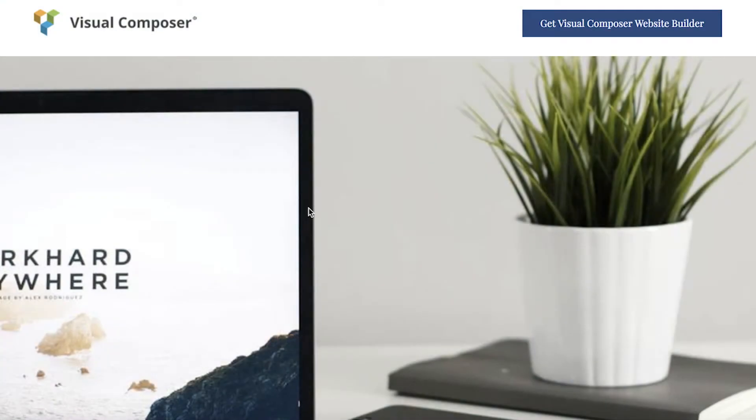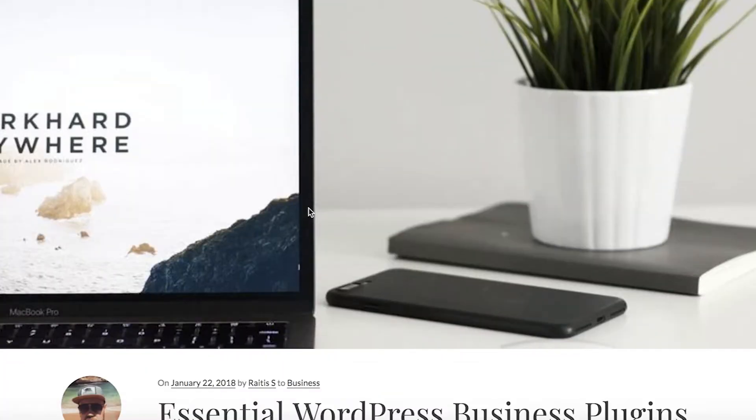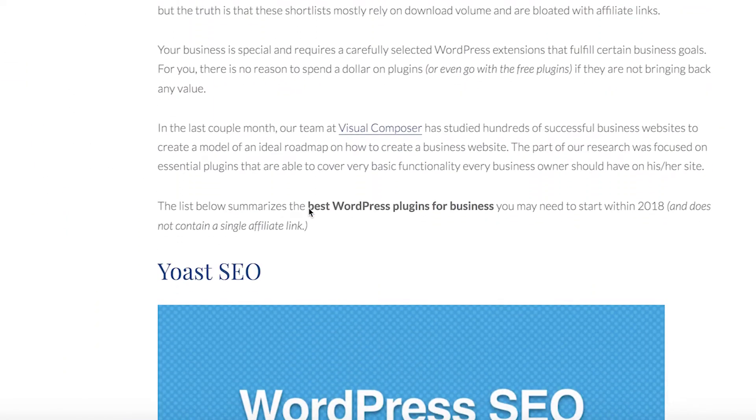Hi everyone! In this video I will show you the 10 most important plugins for a business website. Your business is special and requires carefully selected WordPress extensions that fulfill your business goals. So let's start with Yoast SEO.